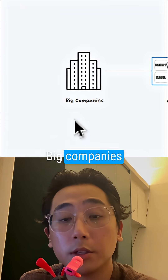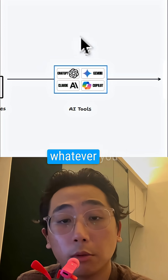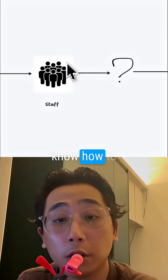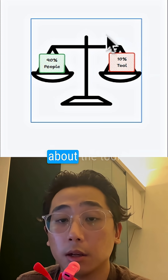Someone said something that really stuck with me. Big companies can give people all these tools — ChatGPT, Gemini, Copilot, whatever you name it. But if people don't know how to use them, it's actually useless. It's 90% people and 10% about the tool.